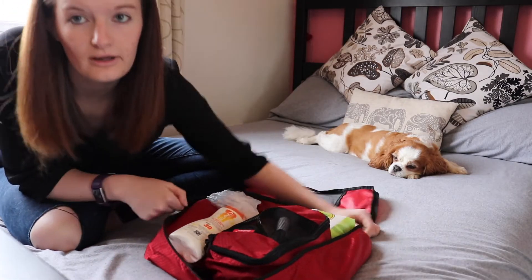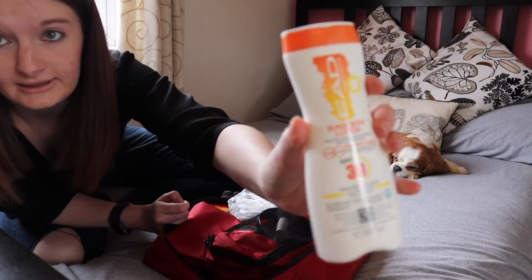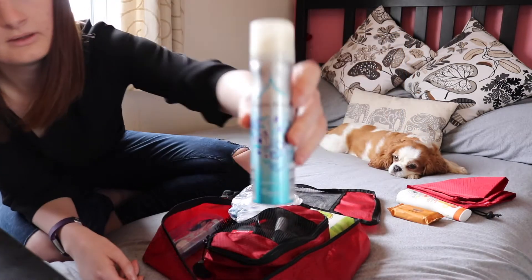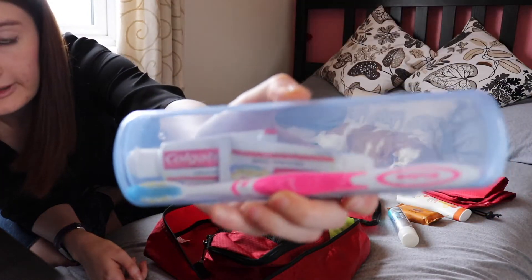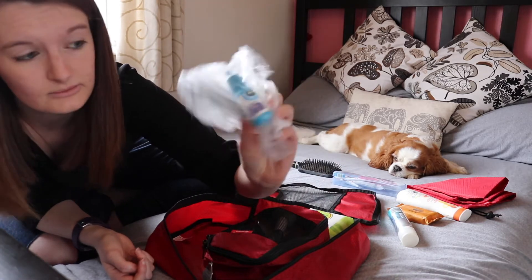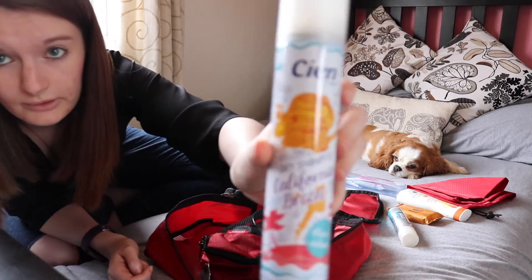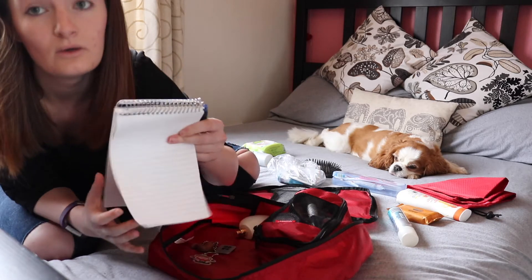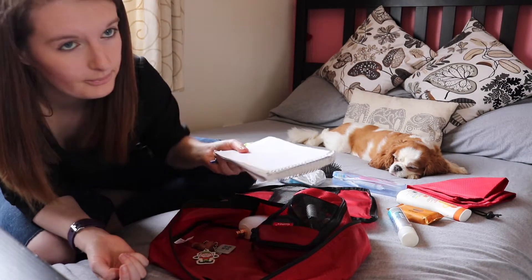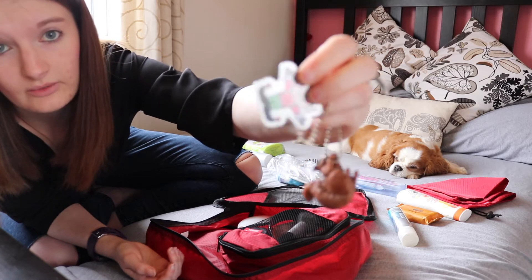This is my toiletries bag. Sun cream — I need factor 30 because I'm pasty. Some washing liquid that came with the packing cubes. Bar of soap, spray, toothbrush, toothpaste — I put it in a little case just for hygiene purposes. Hairbrush, medication. I use makeup wipes rather than liquid makeup remover. Dry shampoo — good to just spray and shake your hair up. A notepad and a pen so we can make notes on the entire trip. Because we like geocaching, we've got these little trackable tags we picked up in the UK — we're going to drop them off at the next geocache we find.